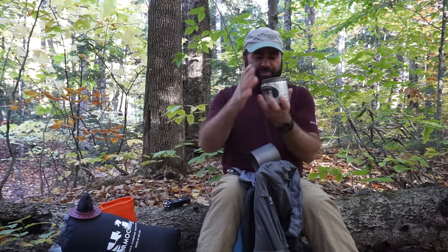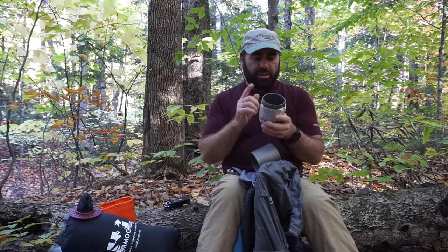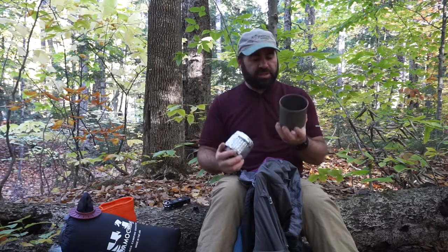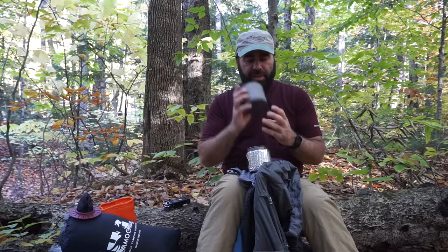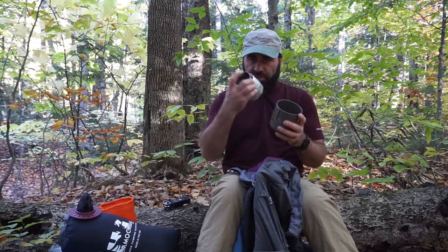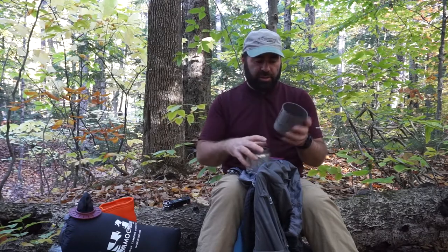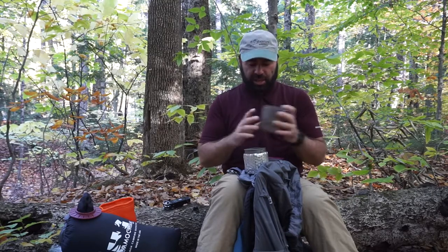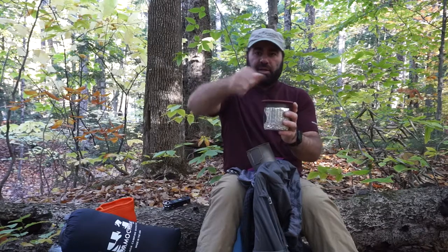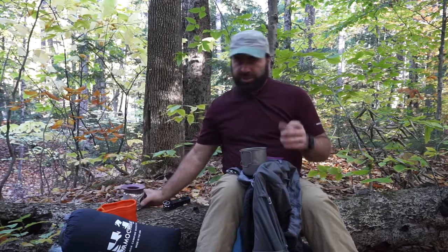My coffee cup is a 450ml Toaks titanium cup. I have every Toaks pot size known to man — this is a 750ml Light version. I'd recommend the Light any time you can find it; they seem flimsy but hold up. I boil water in the big pot and dump it into the cup through the coffee filter — best coffee maker in the backcountry as long as you've got good coffee.